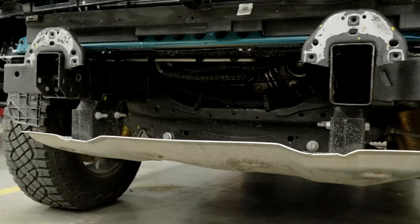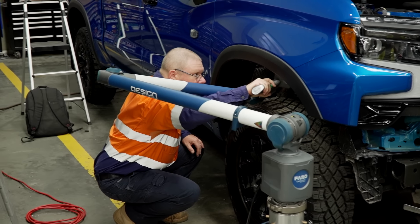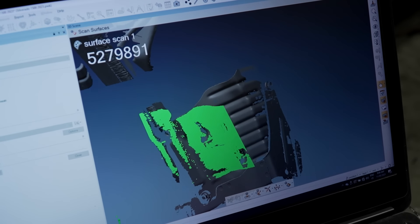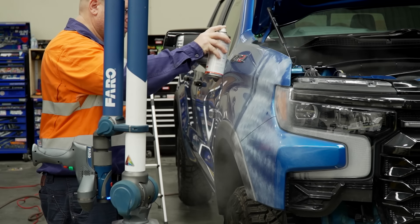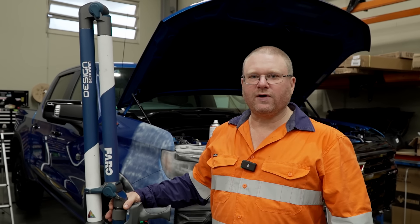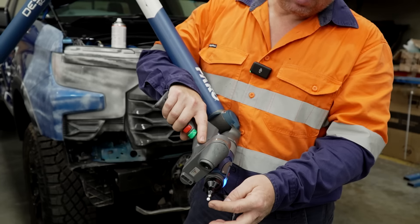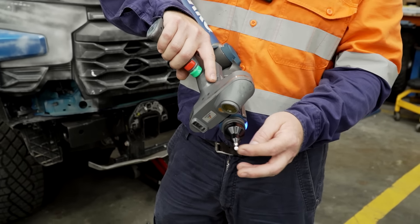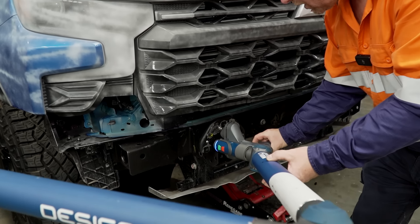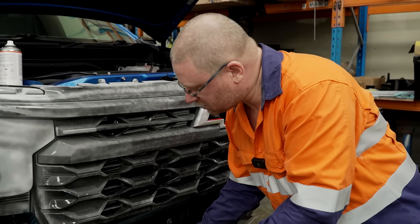So the team gets to work. With the help of this 3D scanner, a super accurate 3D model is created to ensure the perfect fit for this custom bar. In order to help the scanner read every little contour, all high-gloss and shiny surfaces need to be dulled down using this white spray. So this is my Faro laser scanning arm — it's got a laser scanner attached to the handle here, and we've got a ball probe here.